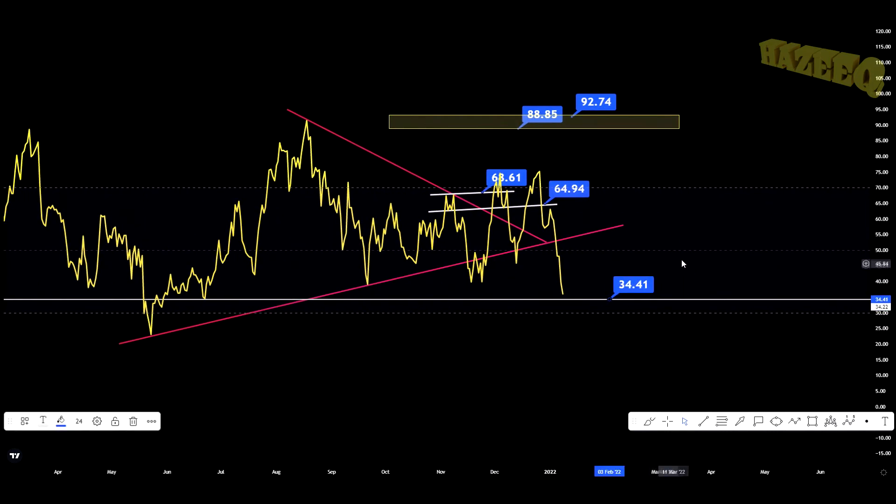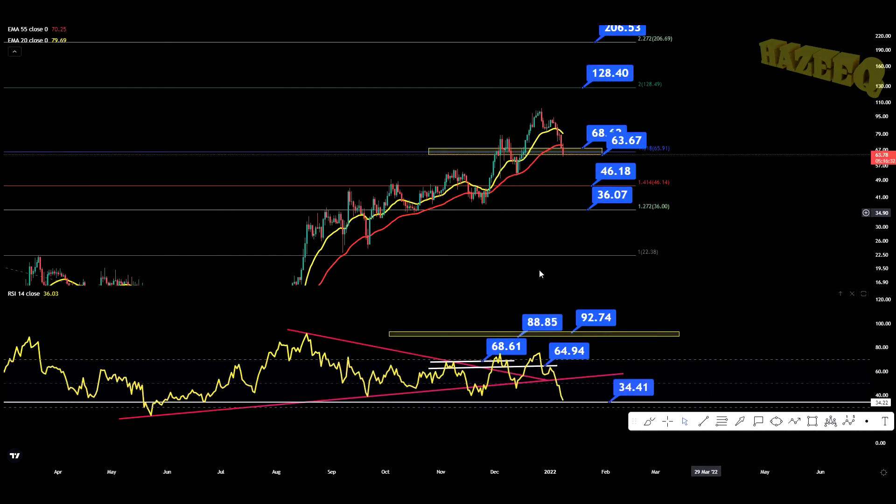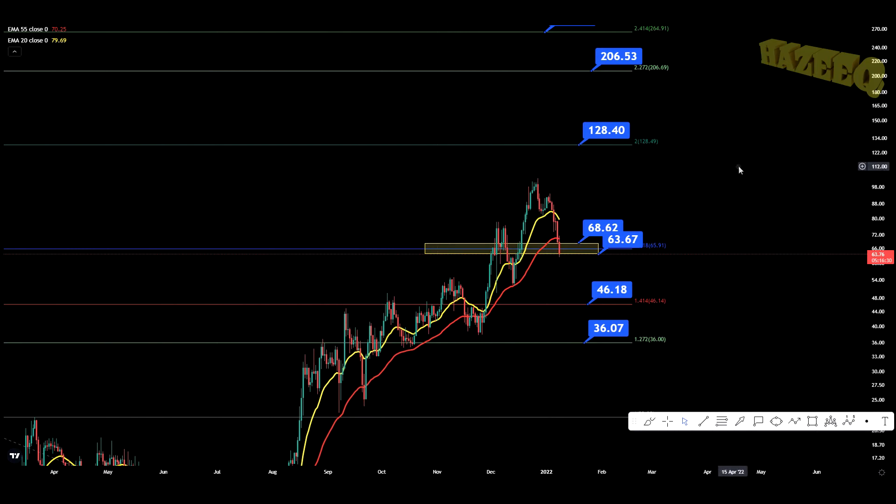So 35 on the index is a great entry on the daily RSI because we've bounced off of that level before. Hopefully we can hold this level as support once again. And that's it for this daily chart.